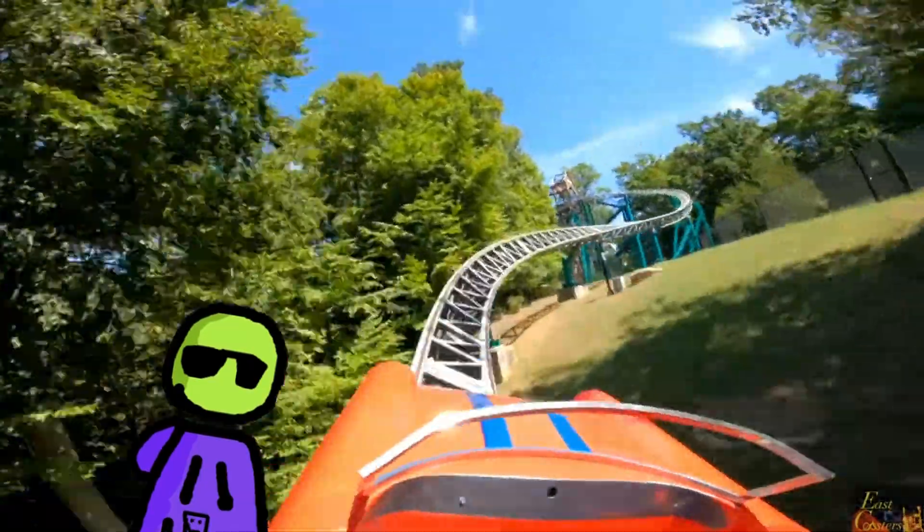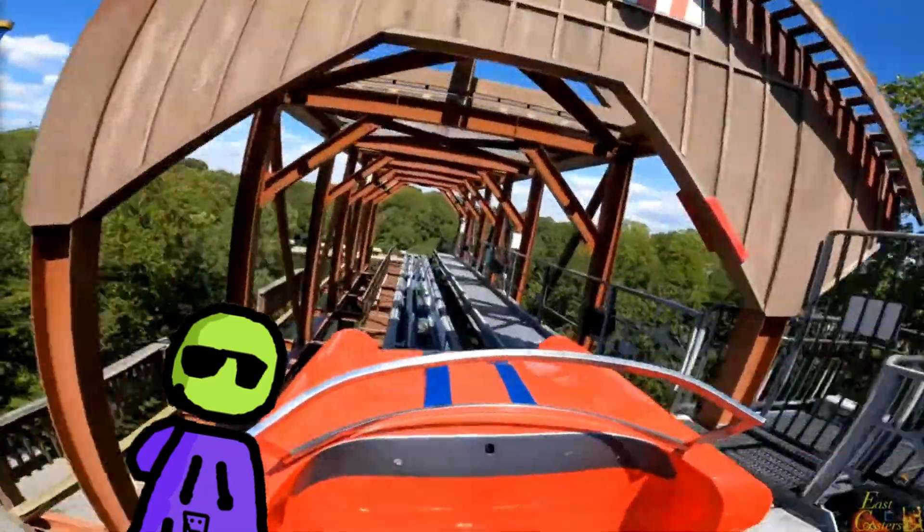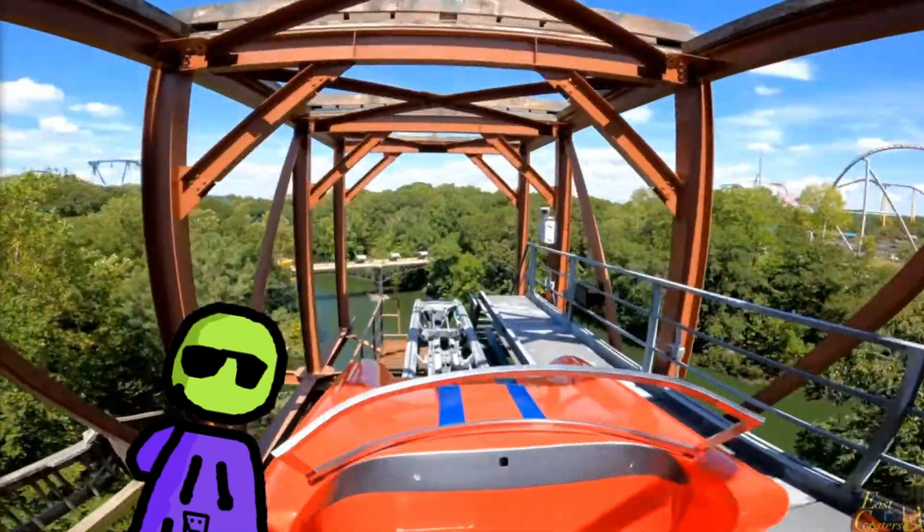Alright, well, what'd you think? I probably think it wasn't that bad — just missed a few major details about the ride, but let me know in the comments down below. Anyways, like and subscribe for more coaster content, and with that being said, peace.